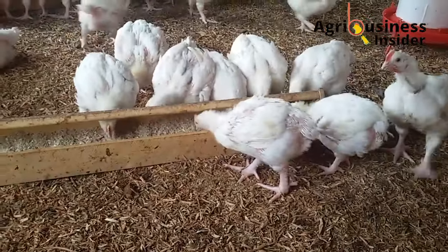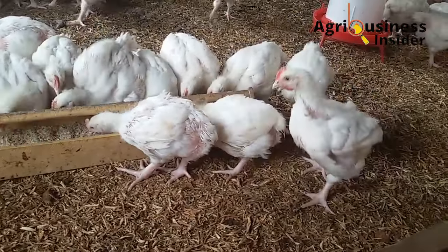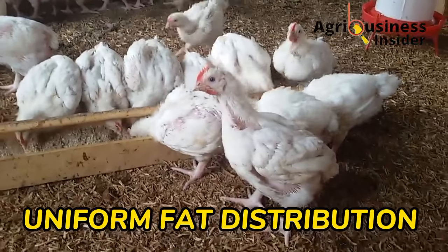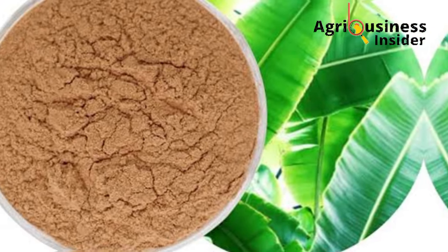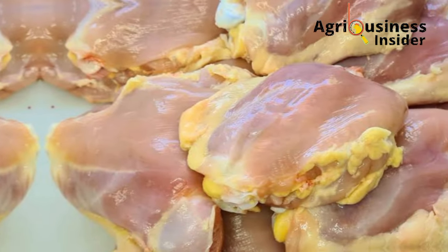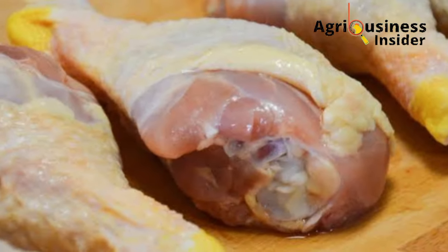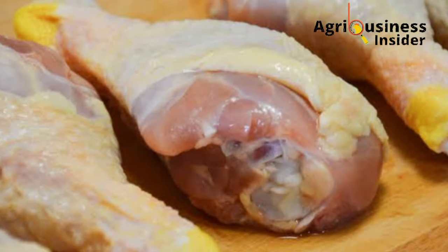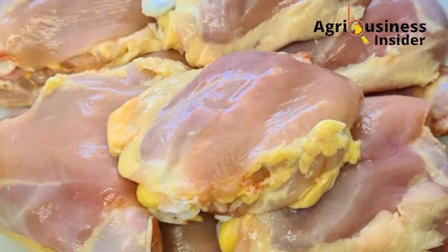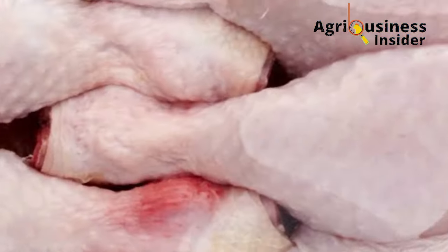The seventh benefit of feeding banana leaf meal and extract to your broiler chicken is that it helps in the uniform fat distribution in broiler meats. The epigallocatechin, which is a compound in the banana leaf meal and extract, helps to burn excess fats deposited in the tissues of the broilers. This breakdown of excess fats helps in the production of high-quality, fat-balanced broiler meat.